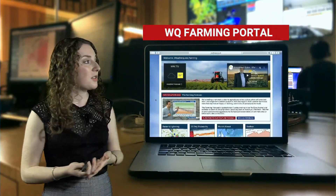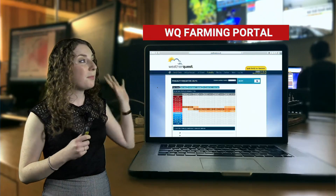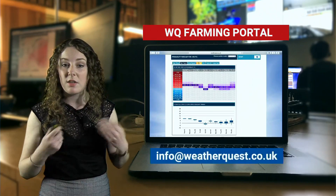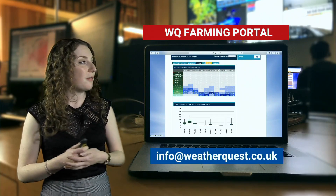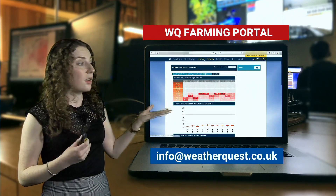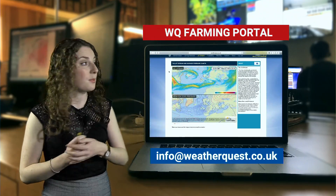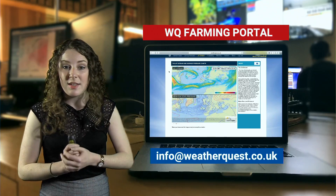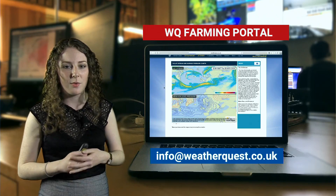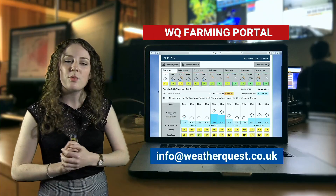If you're after lots of different weather information and this is a crucial time of year for you — which I'm sure it is for many people — then the best place to go is our farming portal. There's lots of different information here that you wouldn't normally get freely available on the internet. You can see different probabilities for rainfall as well as solar radiation, some really interesting variables. You can also see the jet stream, which is really useful at this time of year, as well as our 10-day forecast and lots of other things. Just get in touch with us at info@weatherquest.co.uk to set up your free two-week trial.